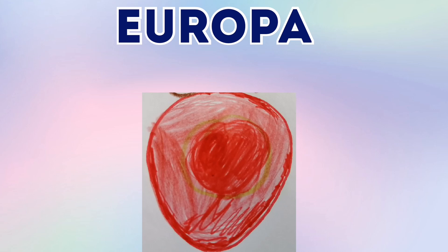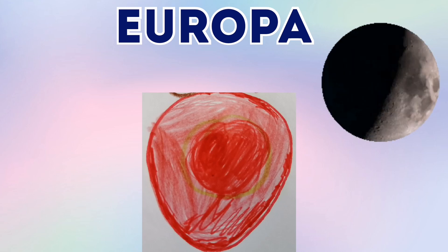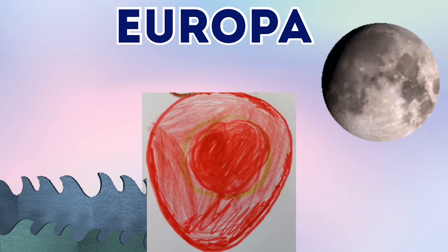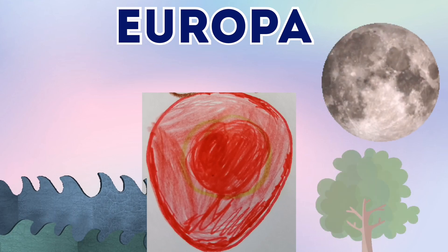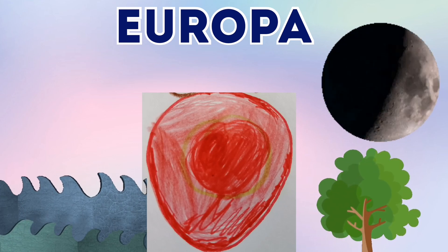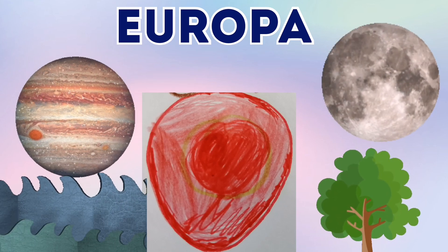This is Europa. Europa is slightly smaller than our moon — first Europa, then our moon comes. So it's slightly smaller than our moon. And it might have salty water under its surface, so that means there might be life. And I nearly forgot to tell you that Europa is one of Jupiter's moons.